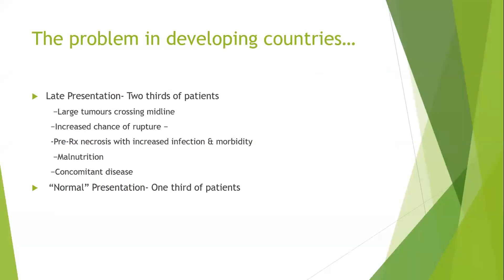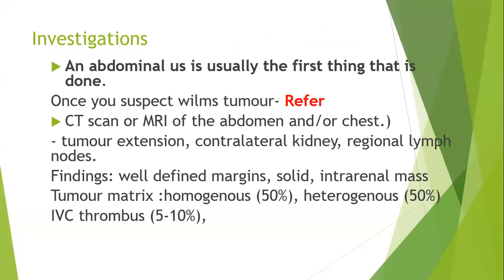The problem in our centers is that these masses usually increase in size without diagnosis, and patients present with large masses and an enlarged abdomen with symptoms. Symptoms associated with Wilms tumor include abdominal pain, hematuria, hypertension, vomiting, and fever. In two-thirds of patients in our setting, they present with large tumors crossing the midline — unlike the textbook description. These enlarged tumors carry a high risk of rupture, pre-treatment necrosis, infection, malnutrition, and other comorbidities.